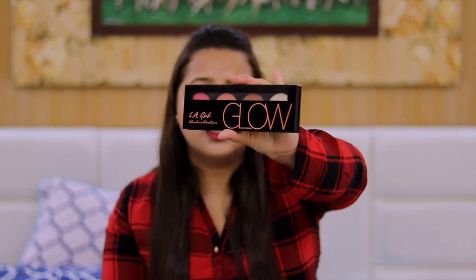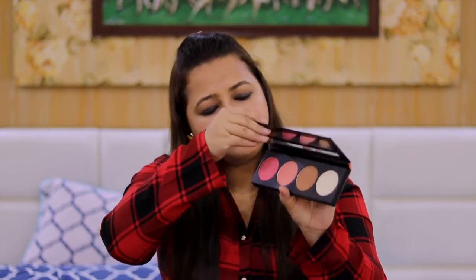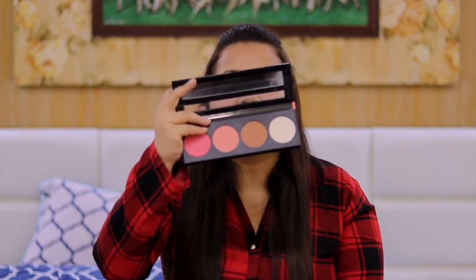Now coming to blush, contouring, and highlighting. In the beginning stage, rather than spending on single products, I bought a palette and it was a great decision. I got this LA Girl Glow palette — it's a blush, bronzer, and highlighter palette. It has two blushes, one contouring shade, and one highlighter shade. Palettes are time-saving, money-saving, and help you get a hold of your application technique.